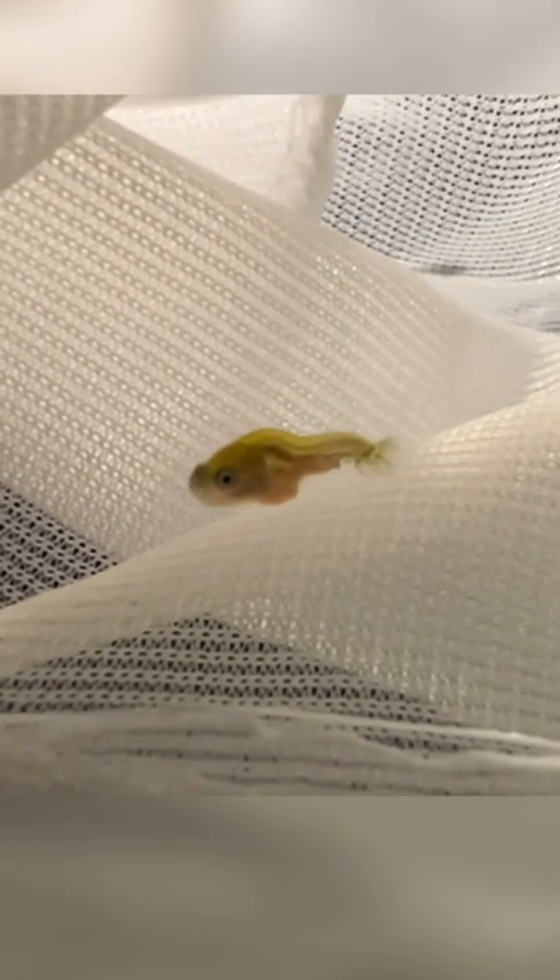At this point, the fins and the body shape are a lot more developed on the goldfish, and you're able to tell whether or not the deformities of each goldfish warrant them being culled or not. Unfortunately, a large portion of these goldfish will have to be culled because deformities are very common.